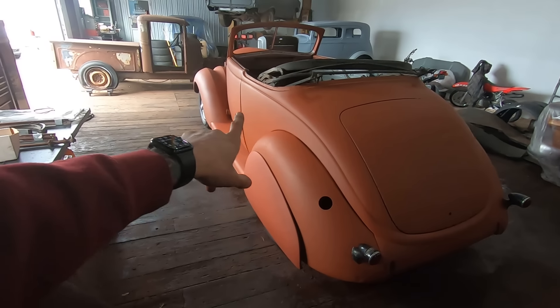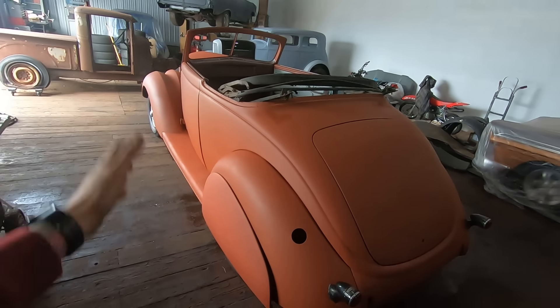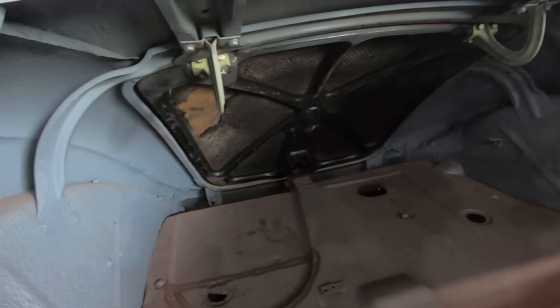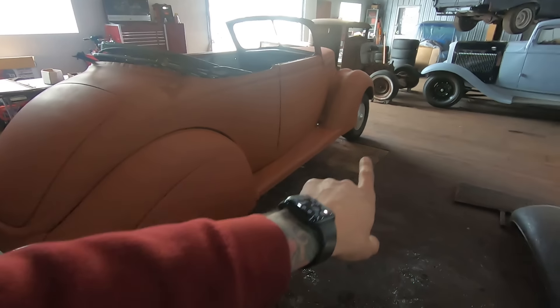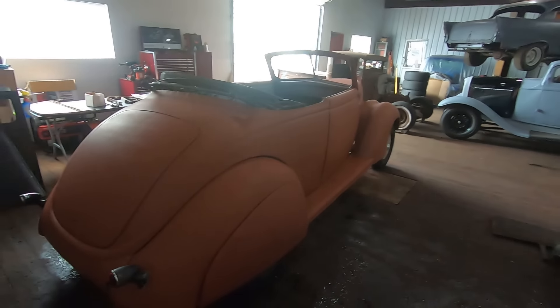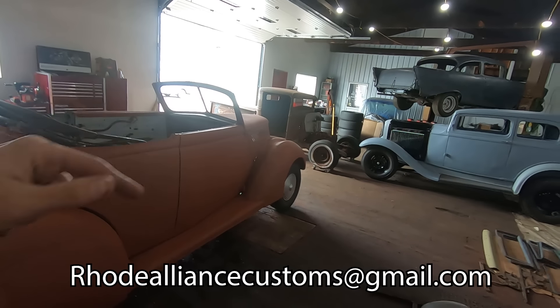I want to be building one of these, so you're going to see me take one of these from almost nothing to this stage. It's got taillights on it now — trunk latches. The trunk floor is all good. Nice deck lid — it's really hard to find a nice deck lid for these '37s. These caps go all the way around, not just in the front. If you like any of these cars, shoot me an email — we can work out a deal.